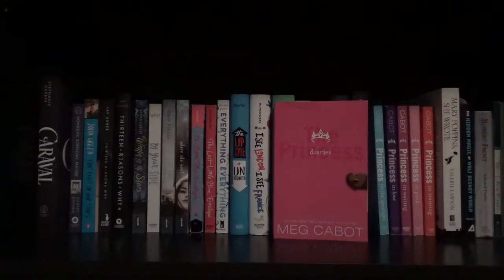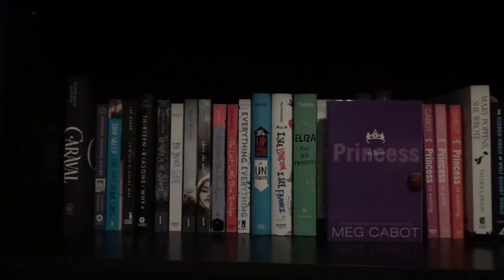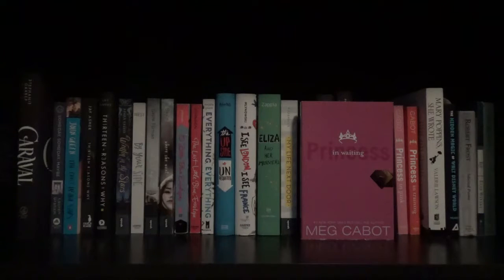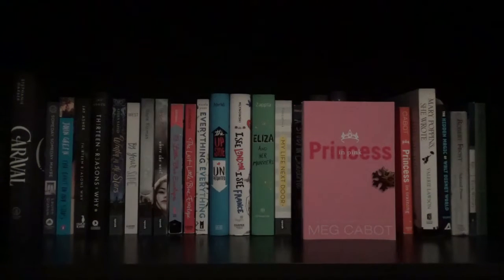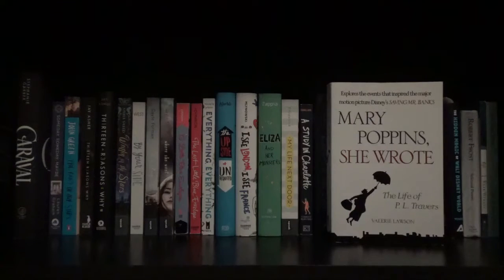Next I have the Princess Diaries series starting with The Princess Diaries, Princess in the Spotlight which I'm currently reading, Princess in Love, Princess in Waiting, Princess in Pink, and Princess in Training by Meg Cabot. And Mary Poppins She Wrote: The Life of P.L. Travers by Valerie Lawson.